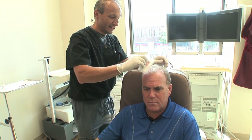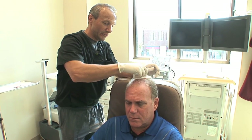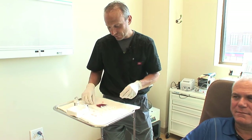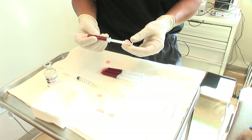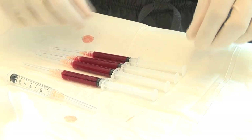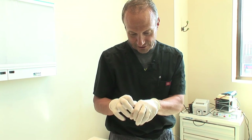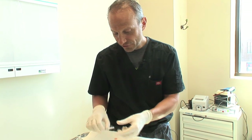Right now we're going to clean the head with a little bit of antiseptic. I like to use Hibiclens just because it doesn't stain and it's a little soapy. Right here we have the PRP — we had about nine cc's when we spun it down and we added about three cc's of lidocaine, so we have about twelve cc's that we're going to inject about a centimeter apart, just right under the skin, and that should cover the whole area.